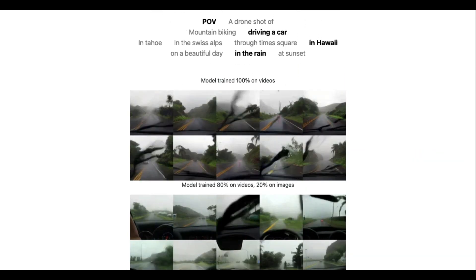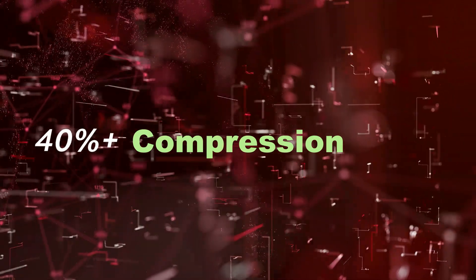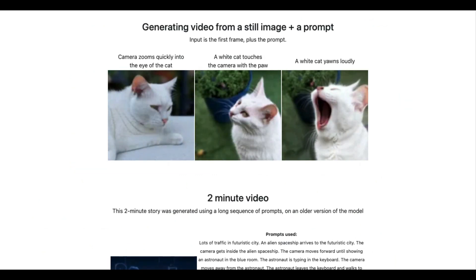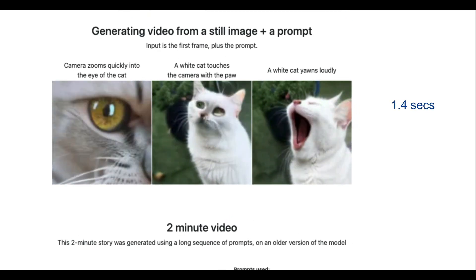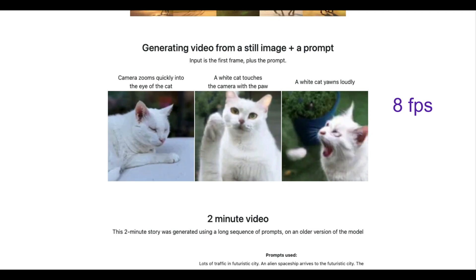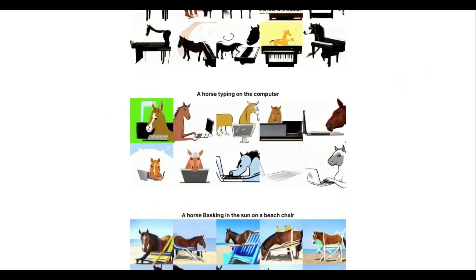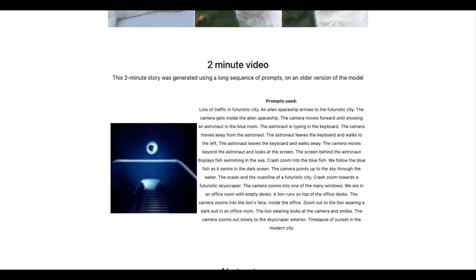The model also handles high computation by compressing the video data by over 40% and learning the important bits of it. It uses a popular type of AI model called a transformer, which is a similar technology used for recent advances in AI generative tasks. The video generated can be of any length, and this is especially impressive considering the model is trained on 1.4-second videos at 8 frames per second. The authors indicate that FNACI is the first type of model to generate engaging, high-quality videos from narrative-style prompts that contain a sequence of actions.